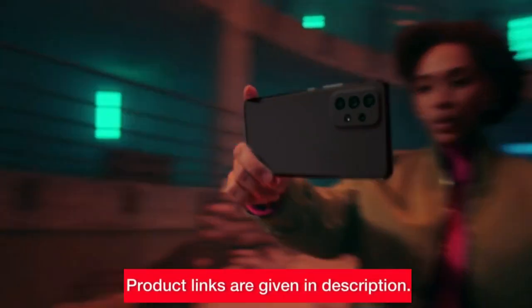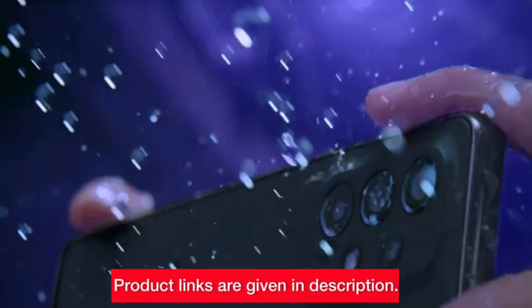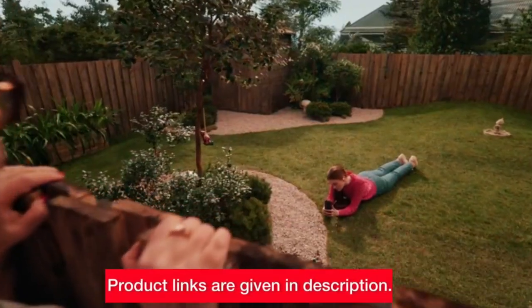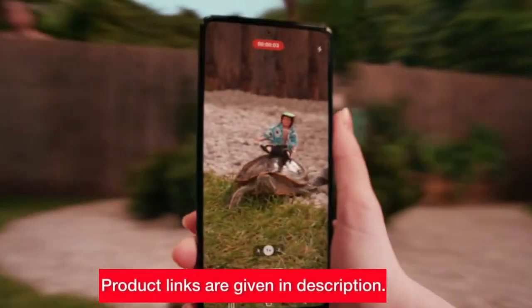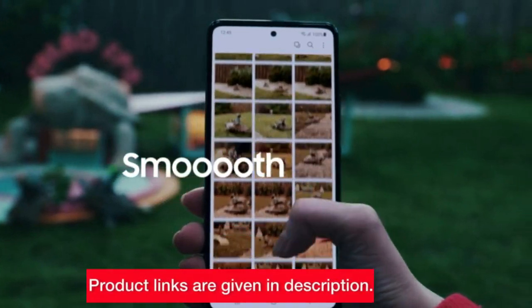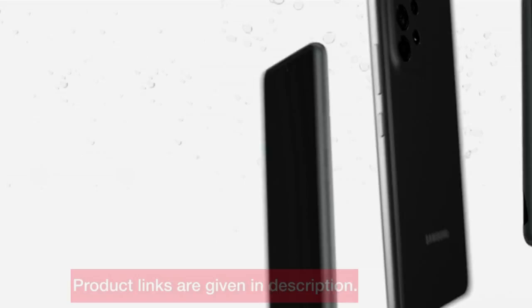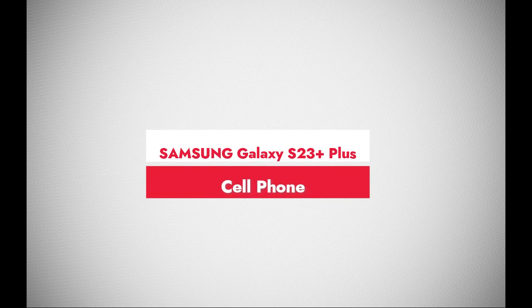With a long-lasting battery, intelligent camera with Single Take, and expandable storage, this device is a reliable companion for a hectic lifestyle. It's not just a smartphone — it's a tool to elevate your business and personal life. Check the links in the description for the Samsung Galaxy A53 5G. Number 2: Samsung Galaxy S23+.